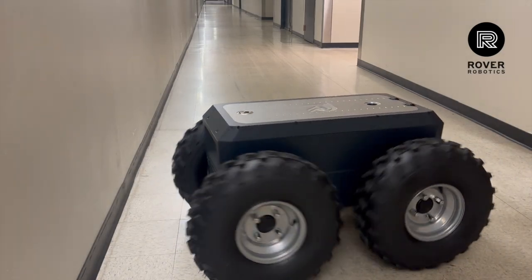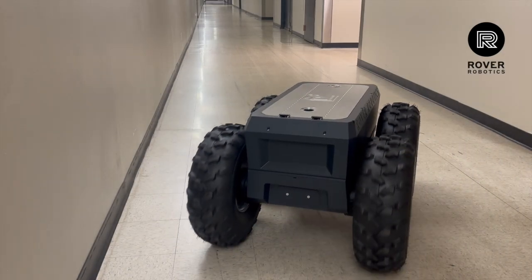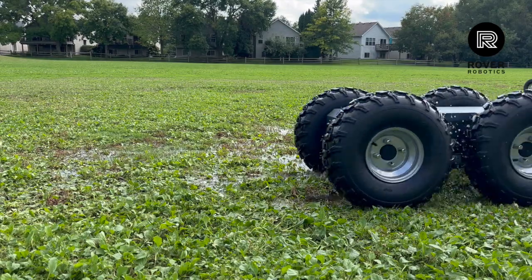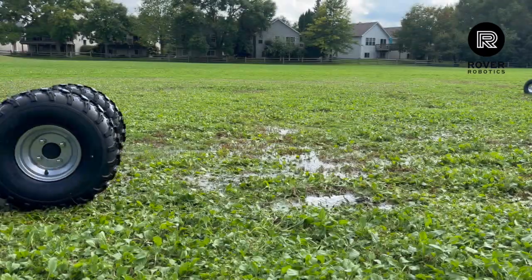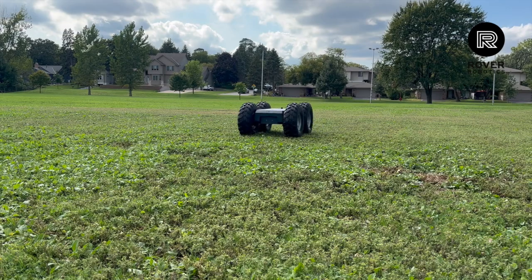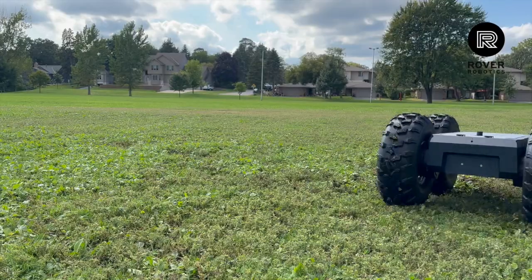21 inch wheels, 2000 watts per wheel, four wheel drive, zero point turning. Each wheel is powered by a 2000 watt drive motor, delivering precise torque and stability even under heavy loads. The Mega is built to handle over 500 pounds of payload without breaking a sweat.